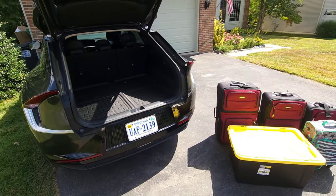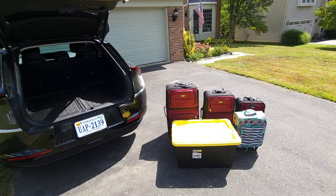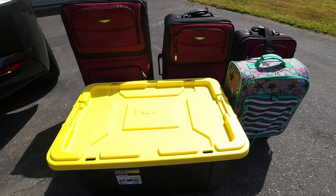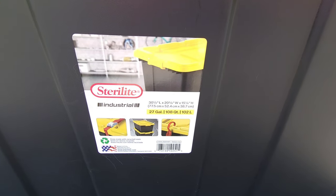I'm going to test it with some luggage you might see on a typical road trip. There are a couple of carry-on size bags, a medium sized bag, a large bag, and a cargo container that's about the size of a large bag but a little bit deeper.